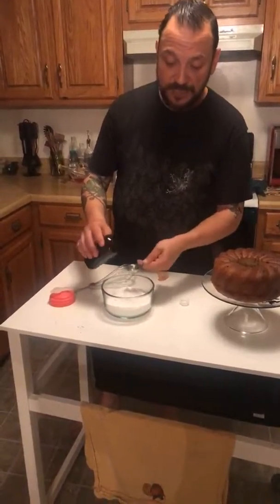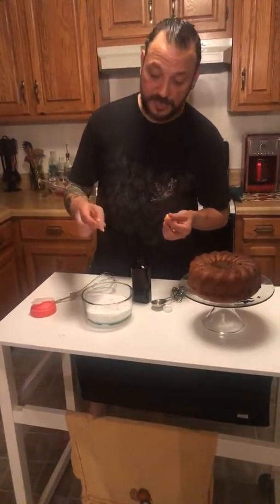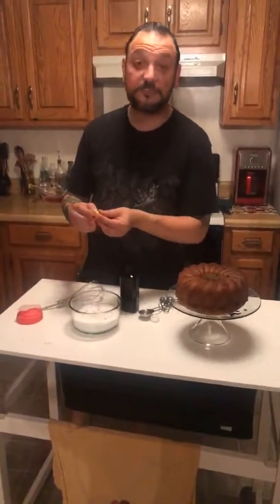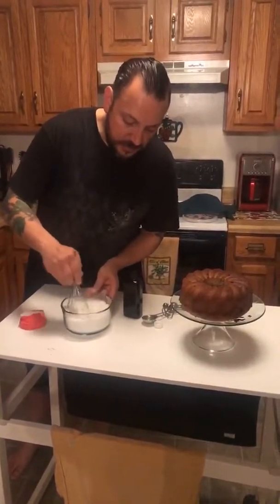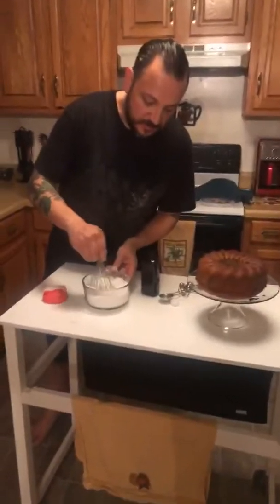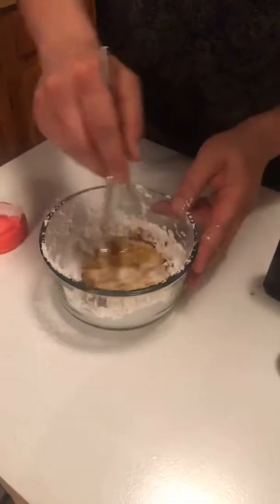I'm choosing vanilla. I think the vanilla will go really well with the banana. And I'm going to start with two. I'm putting a little bit of yellow food coloring, since it is banana. And then you just whisk that, and it'll start to come together. I'm making a little bit of a mess with it, and we're going to add a little bit more liquid. You kind of just got to eyeball it until it gets to the consistency that you like.